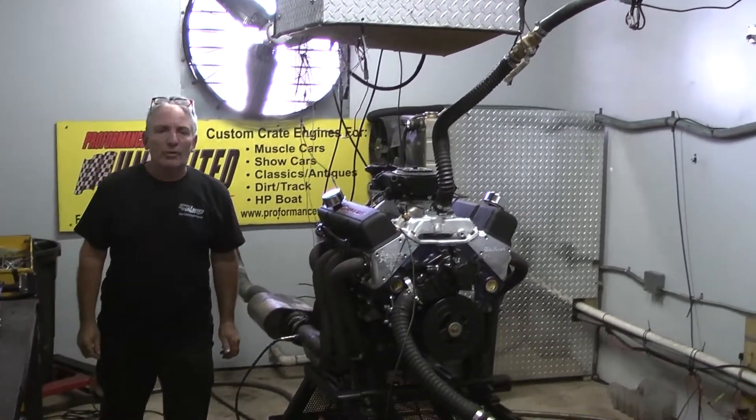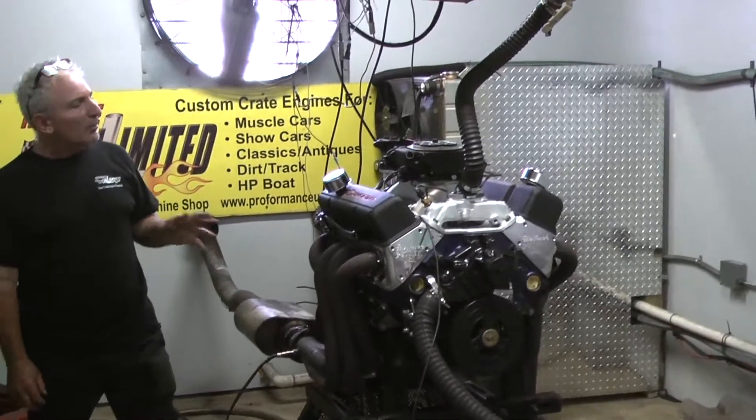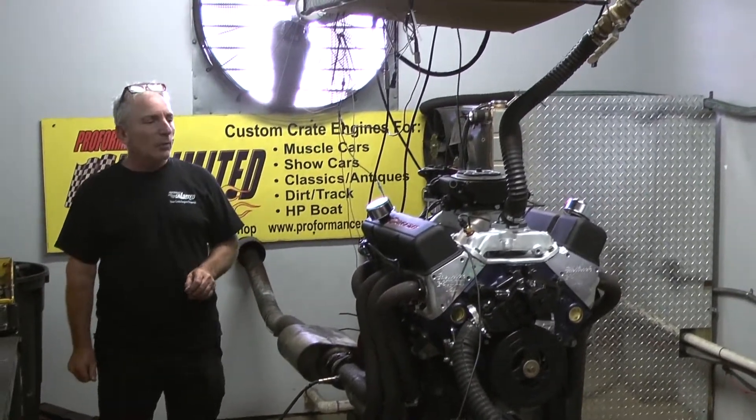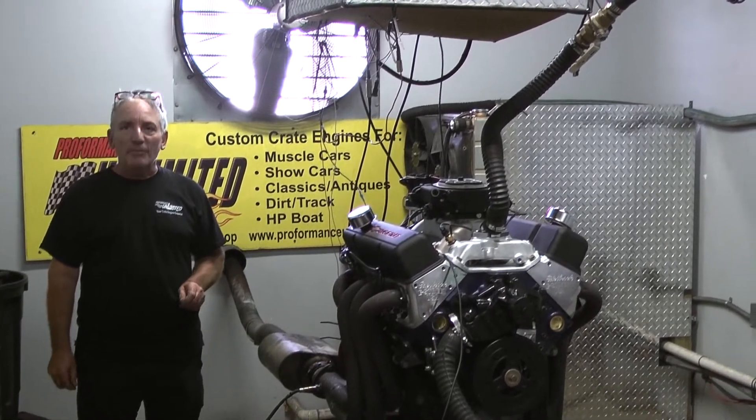Good morning everybody, welcome to Cuts and Crate Engines. I don't say this very often, probably don't say it too often at all, but there were two gentlemen in my life that taught me how to build motors, and I want to give them thanks.